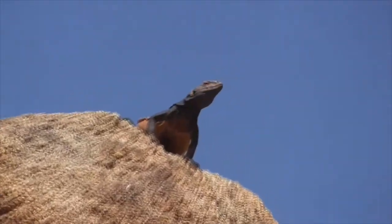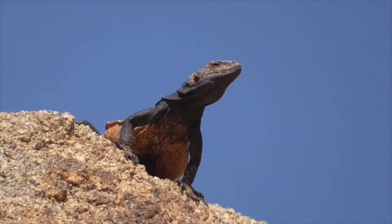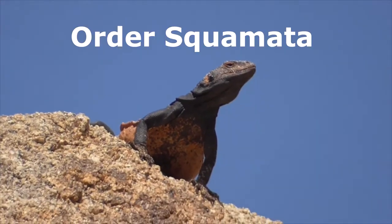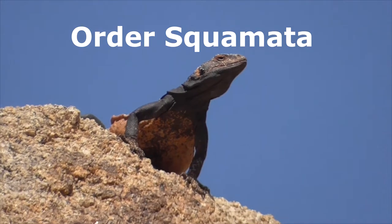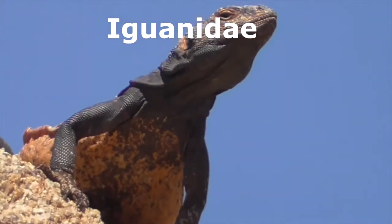Here are 10 facts about our chakwalas. Number one: taxonomy. Chakwalas are lizards from the reptile order of Squamata, but more specifically they're iguanas, and they come from the family of lizards called Iguanidae.